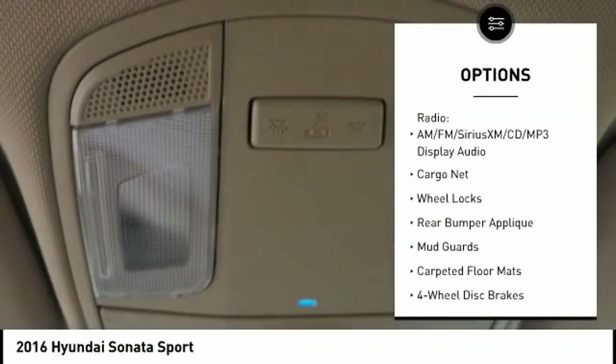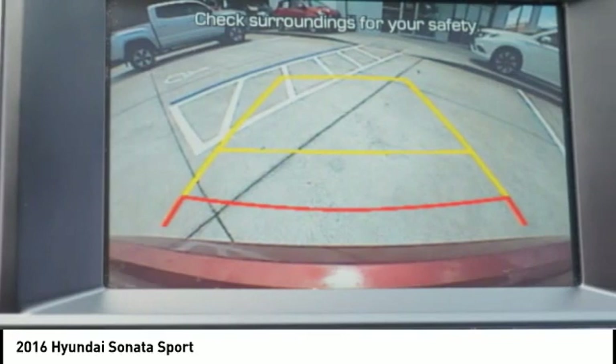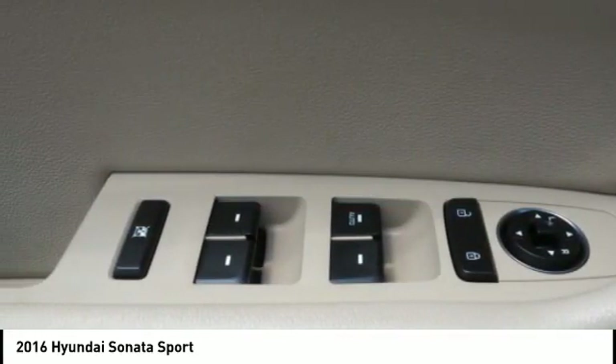Power windows, rear window defroster, electronic stability control, CD player. Wouldn't you look great in this vehicle? Stop in today and see for yourself.